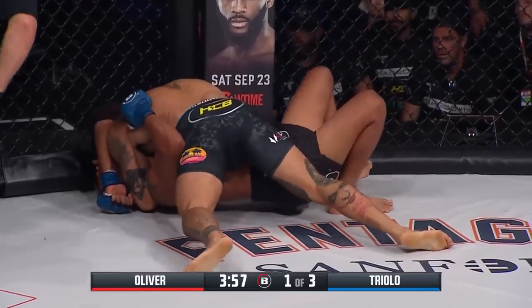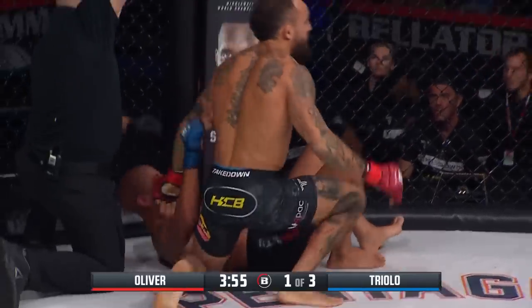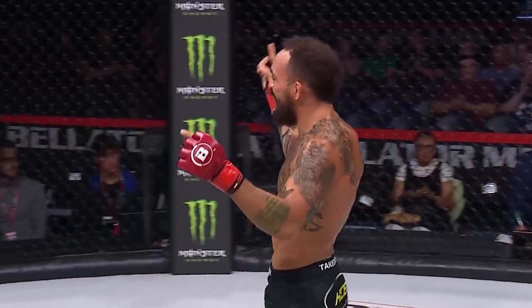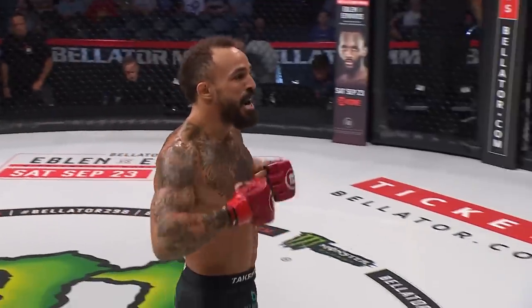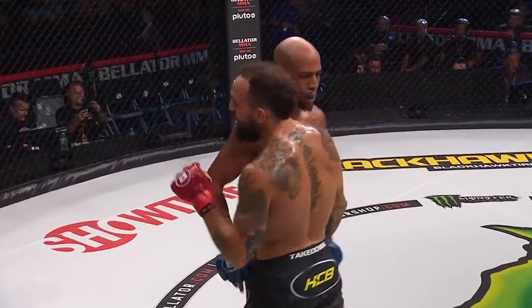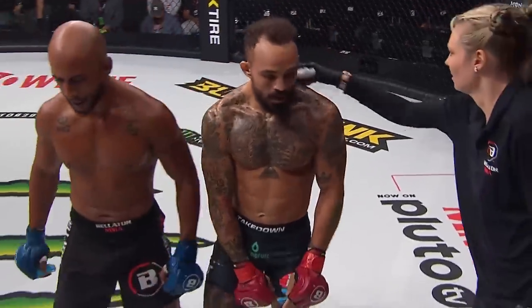Arm triangle. Looking at that arm triangle, he needs to get to the other side. And there it is — the tap. Just like that, Jordan Oliver, welcome to Mixed Martial Arts. Oliver with the arm triangle choke gets it done in round number one.